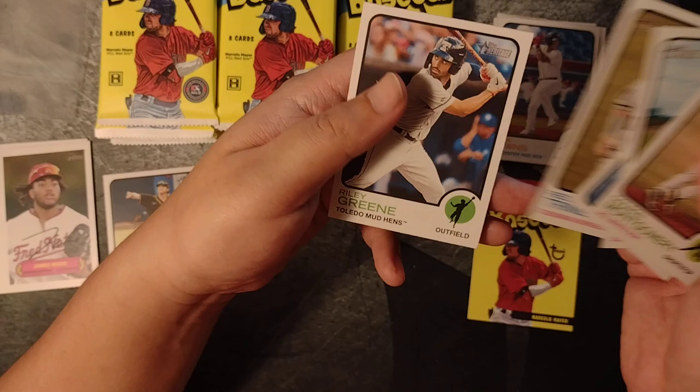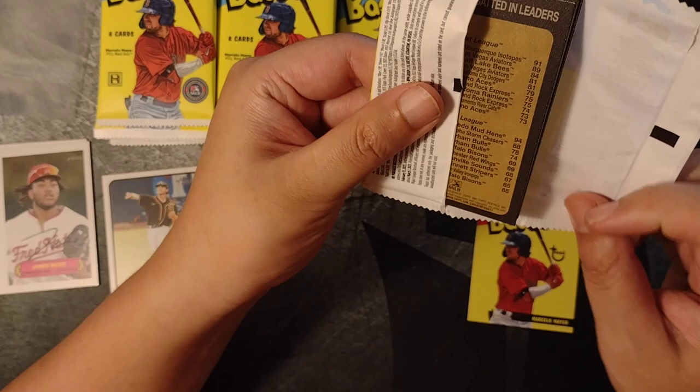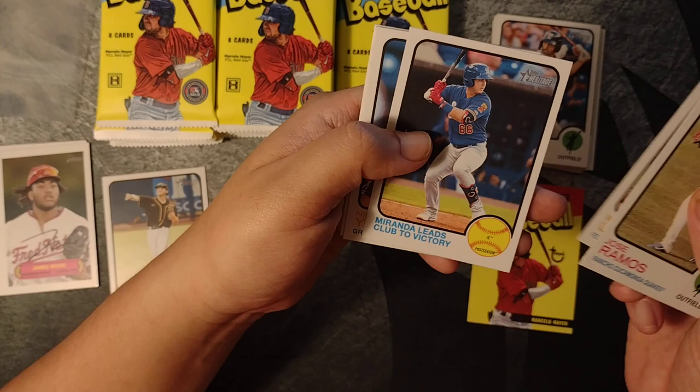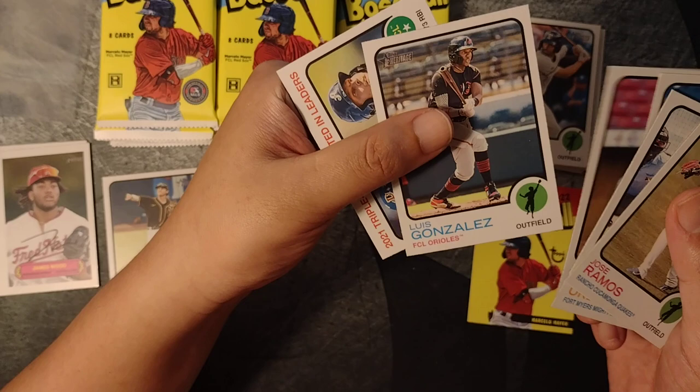Riley Green — a rookie. He should have his rookie card next year, 2023, probably Series 1. Adley Rutschman and a few others. Michael Harris, Jose Ramos, Miziel Urbana, Jose Miranda, Nick York, Estevin Machado, Joe Gray Jr., Luis Gonzalez, Drew Ellis.